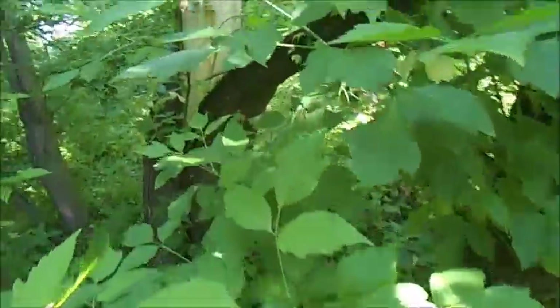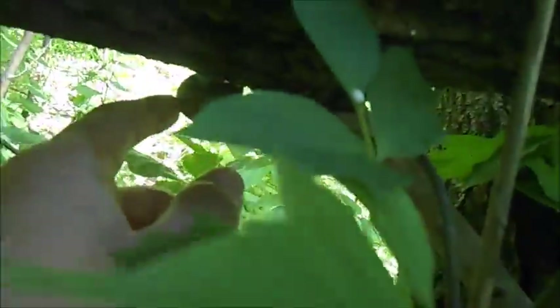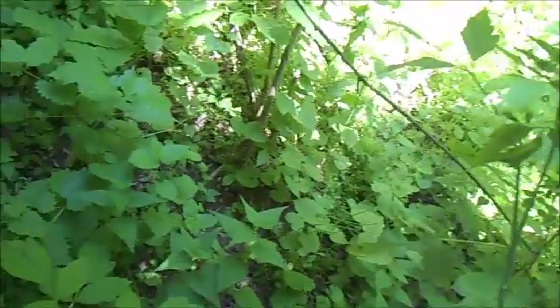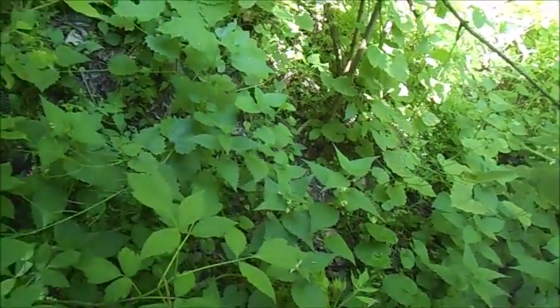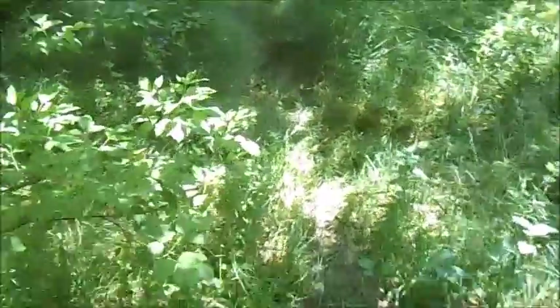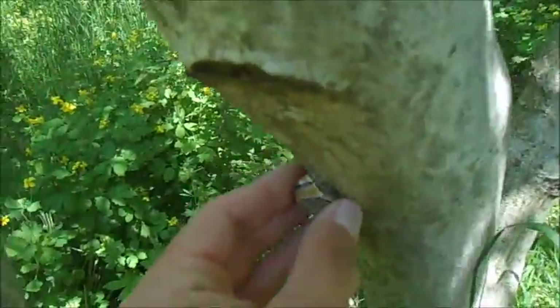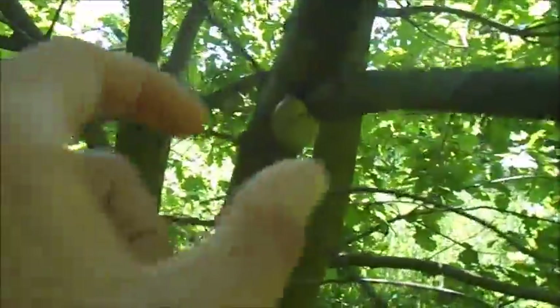There's some Helix pomatia on this tree here — there's one, and there's another one. We're going to try and find some fallen logs because most of them are going to be around fallen logs. There's another one. I guess I'll just walk through and collect them one by one. There's one on the branch.